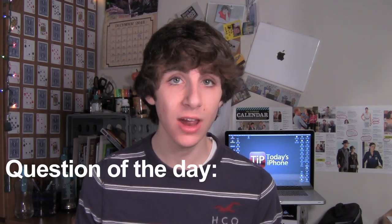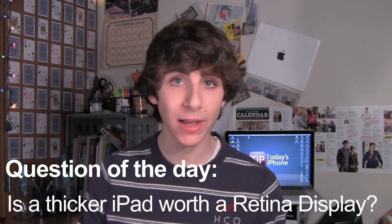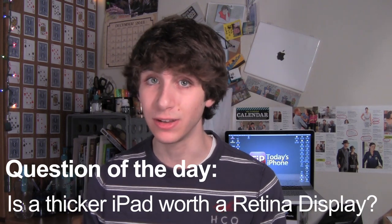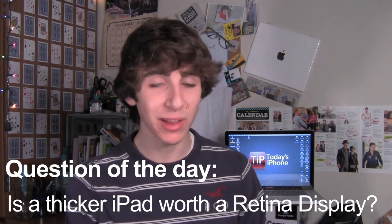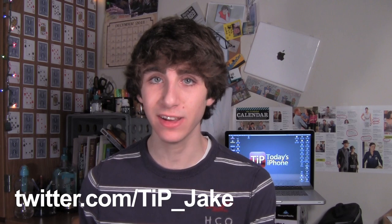Alright, well that's all the big stories for this week, guys. Thank you very much for watching. Before I go, I just want to leave you with a question of the day: Would you sacrifice the thin, sleek body of the iPad just a little bit to have a Retina display on there? Or would you rather keep the still-good regular display and have the thinnest body possible? Weigh in down in the comments section below, or you can let me know on Twitter at TIP underscore Jake. And don't forget, the links to all of these stories I talked about in this video are in the description down below.